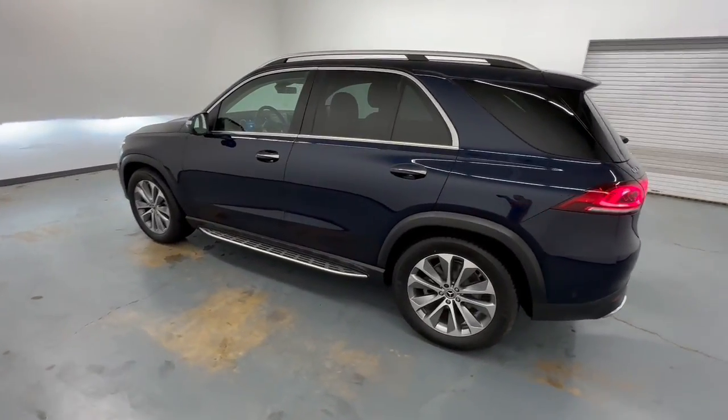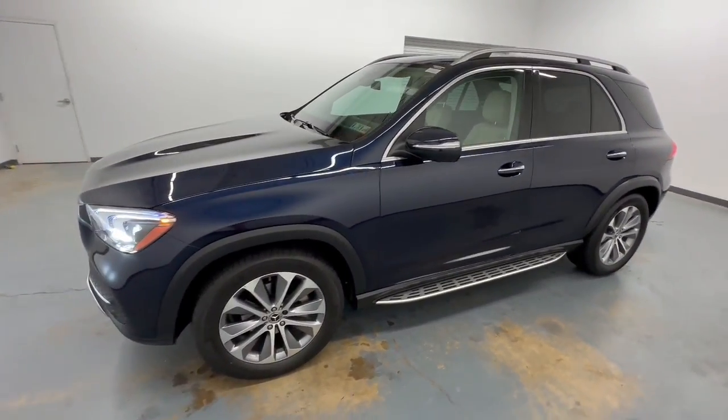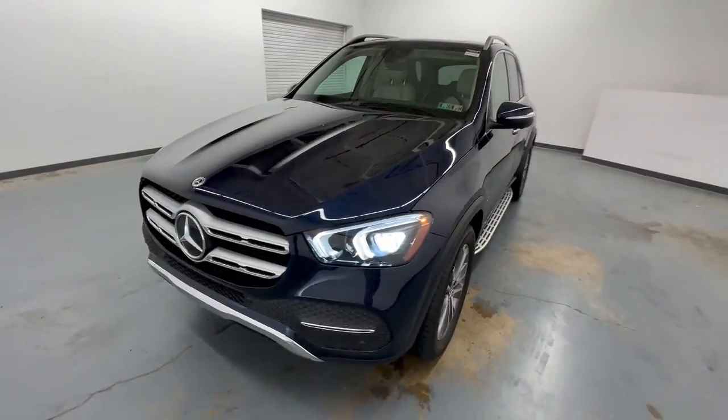This meticulously crafted GLE SUV delivers confidence through safety, pleasure through luxury, and pure delight through powerful performance.